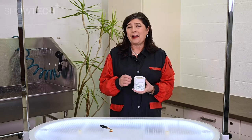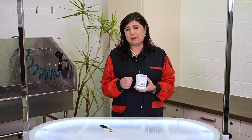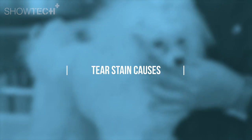Before we go any further, I would like to explain where the stains come from and why does this happen. How do dogs have a canal?